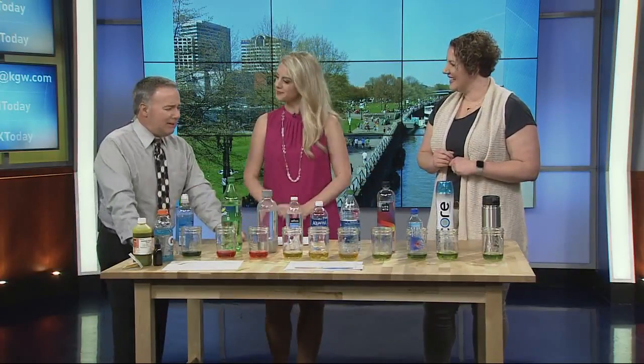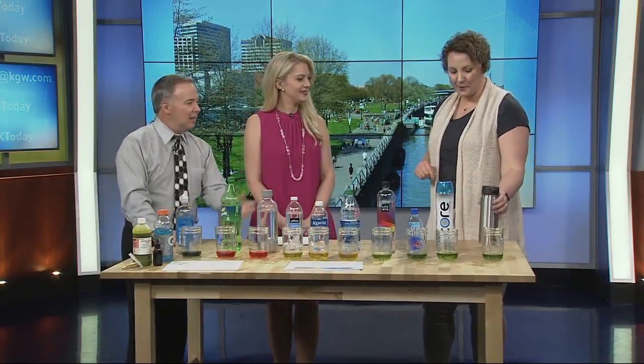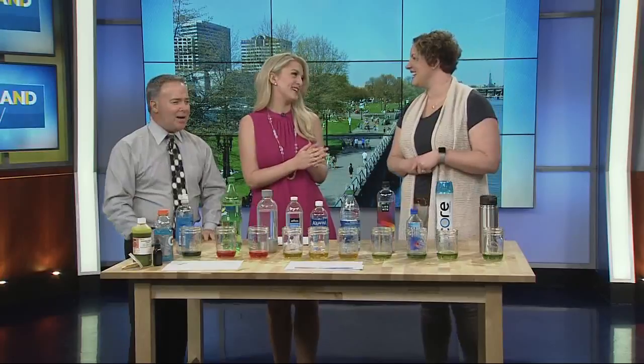I feel like the American public has been wrong about this. Well, we're coming right back to tap water. Alright — Melissa Wages, thank you so much. Thank you.